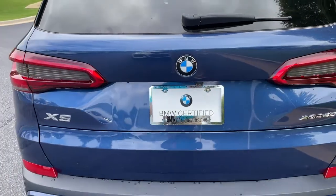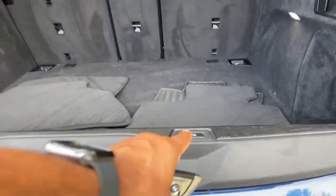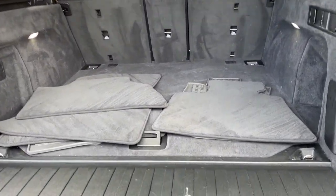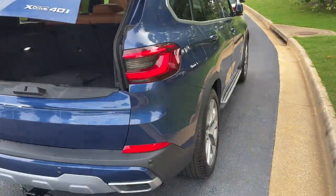We'll pop open the trunk. Power upper and lower tailgate as we hit this button here — checking out that cargo area. Your second row of seats do fold down if you need more space. We'll hit the button to close it back up.